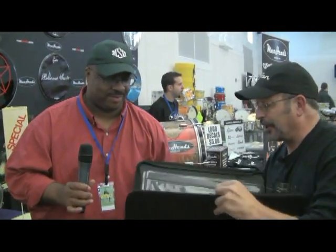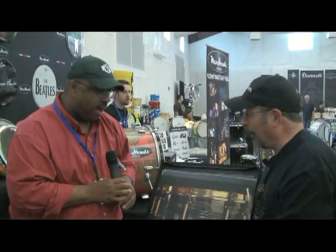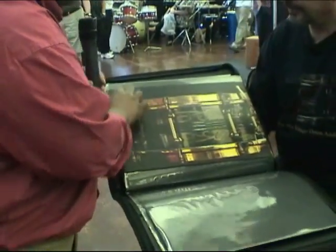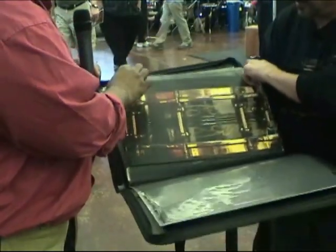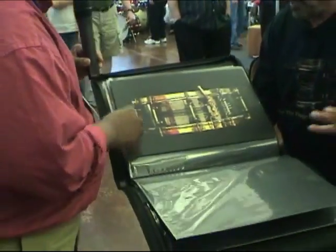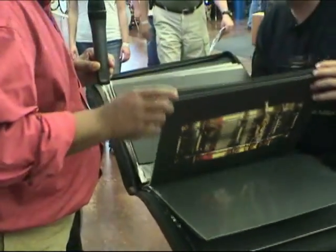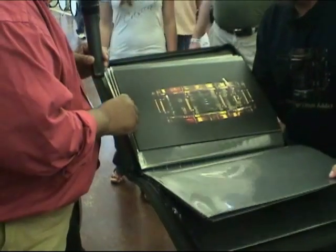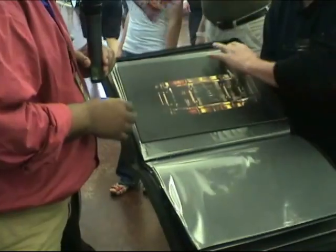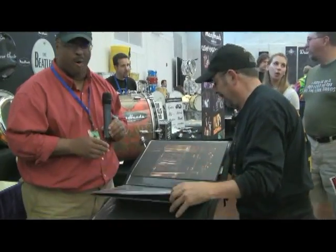I'm going to show Tony some of these pictures. Have a look, Tony — tell me what you think. Oh my goodness, this is amazing! Okay, wow. Now, I've seen Mike Carrados' and Dave Browns', but I think this is in tremendous condition.